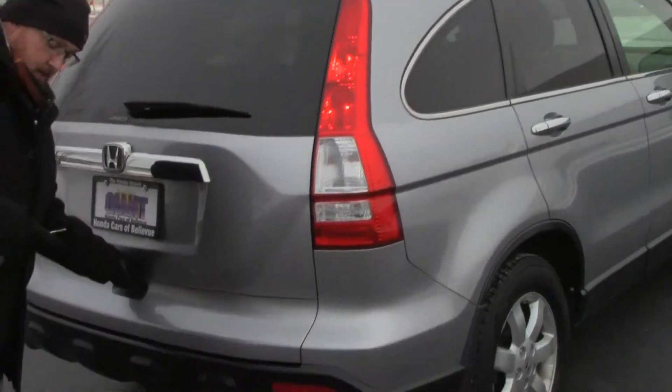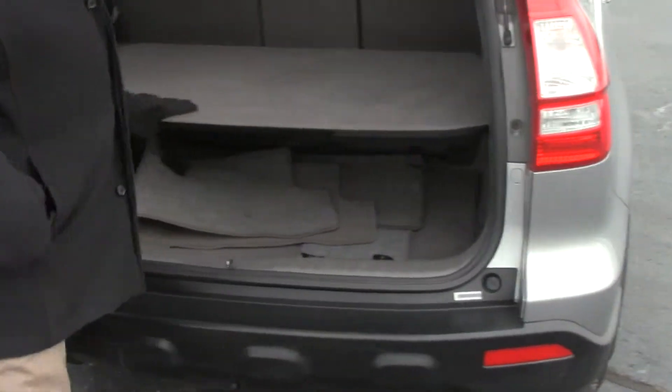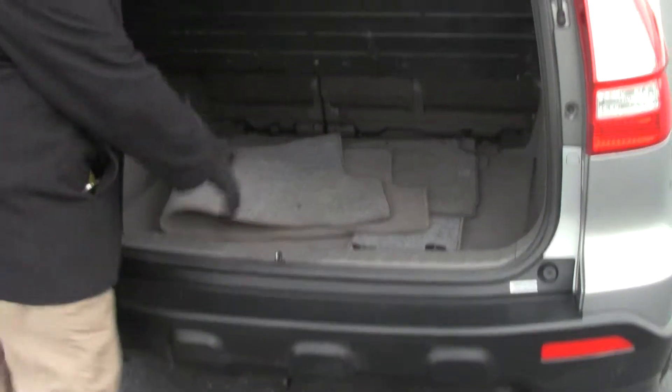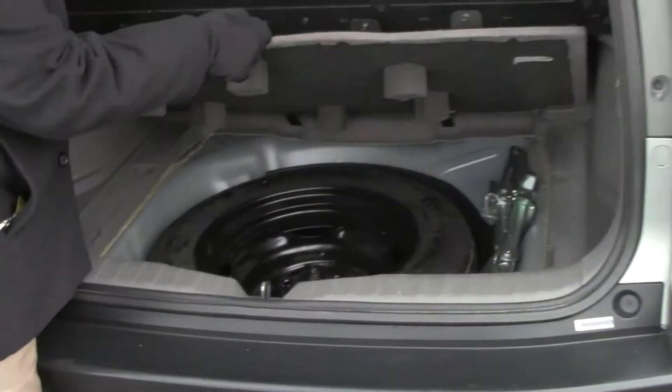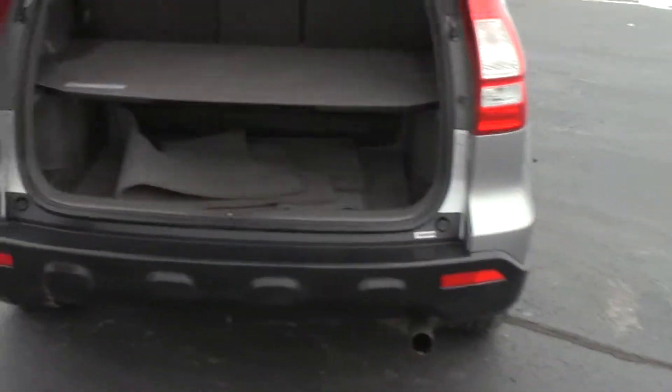Lots of room in the back. You have your cargo area cover, which is standard on EX and higher trim. All the floor mats are here, spare tire, jack and tools. Also 60/40 tumble forward seats if you need the additional space.